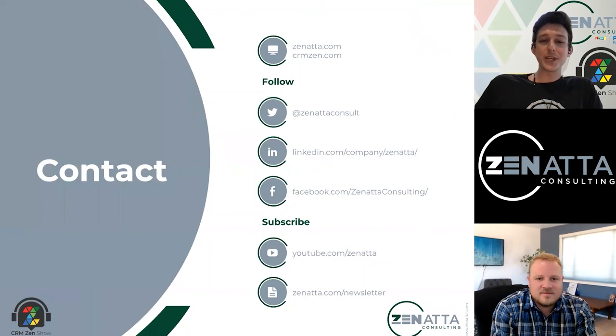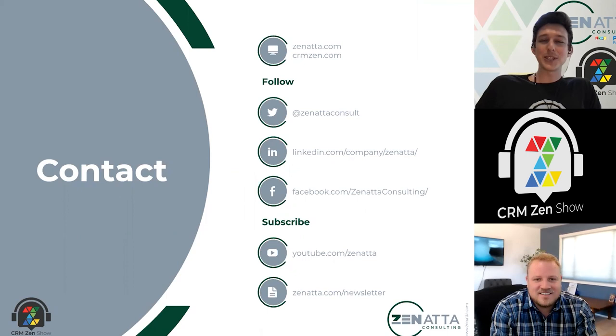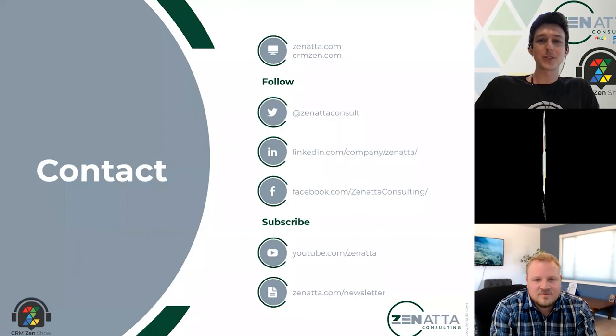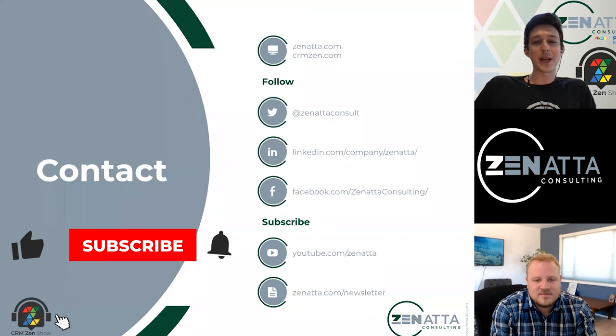That is going to be a wrap for our show this week. Thanks again for joining me, John Mark — I would have been real lonely if I had to do this myself, I really do appreciate you being here. Yeah, pleasure to be here, thanks for having me Tyler. As always, if you have any questions or comments, you can send them over to us at info@zanata.com or info@crmzen.com. On our website you'll find complete episodes and show notes with links to all the stories discussed today. You can follow us on your favorite social media platform and subscribe on your favorite podcast app as well as YouTube. We'll see you next Monday.